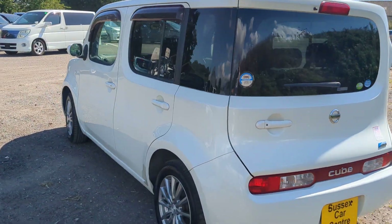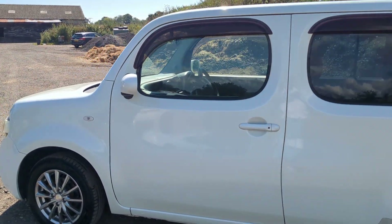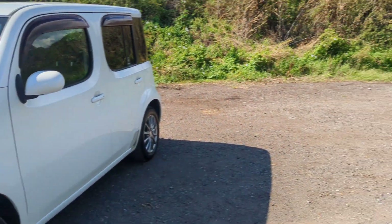This will come with UK speedo, underseal, oil service, new battery, and a three-year warranty. So we've got to clean the lights up — we haven't done those yet. It's a very, very together little car.